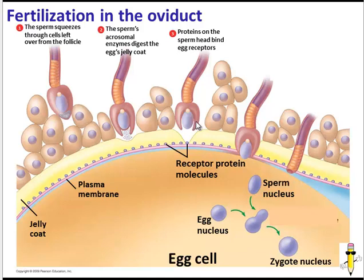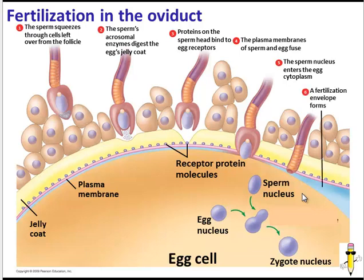The proteins on sperm of different species will not match the receptors on the egg cell of a different species. If the sperm head is able to bind the receptor protein molecules, the plasma membrane of the sperm and the egg will fuse. At this point, the egg undergoes lockdown — the sperm nucleus enters the egg cell, while the midpiece and the tail do not enter; they are left outside. A fertilization envelope forms around the egg, preventing any other sperm from binding and fusing with the egg.